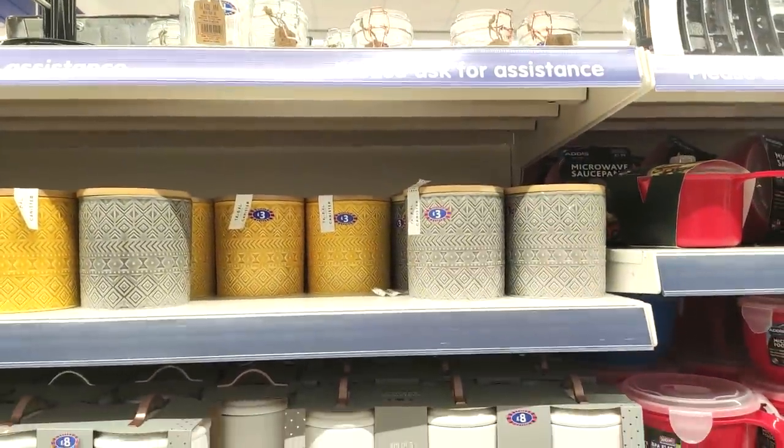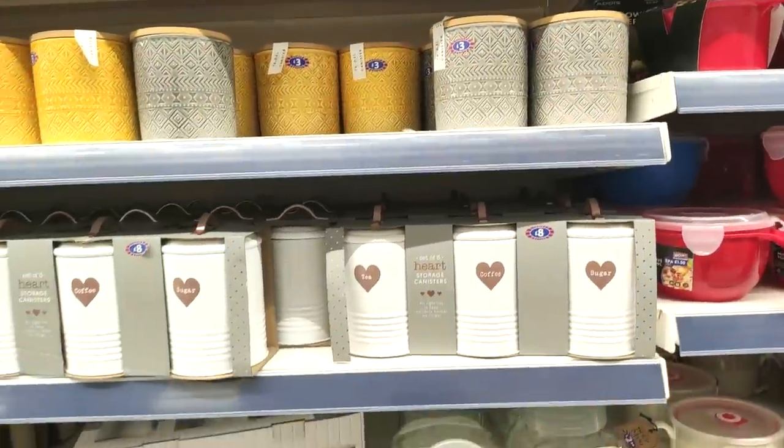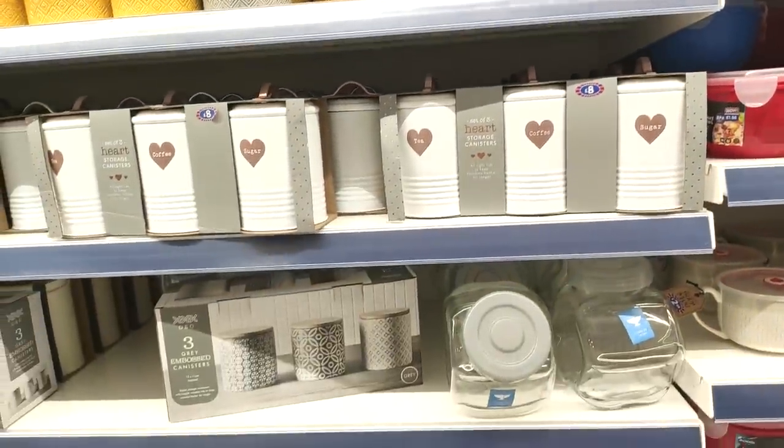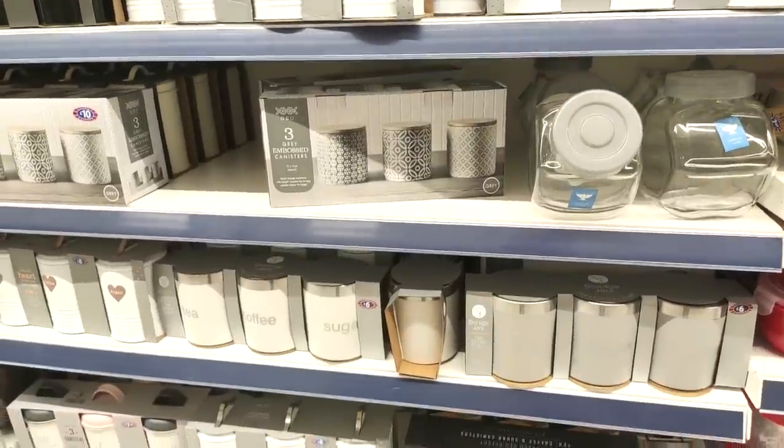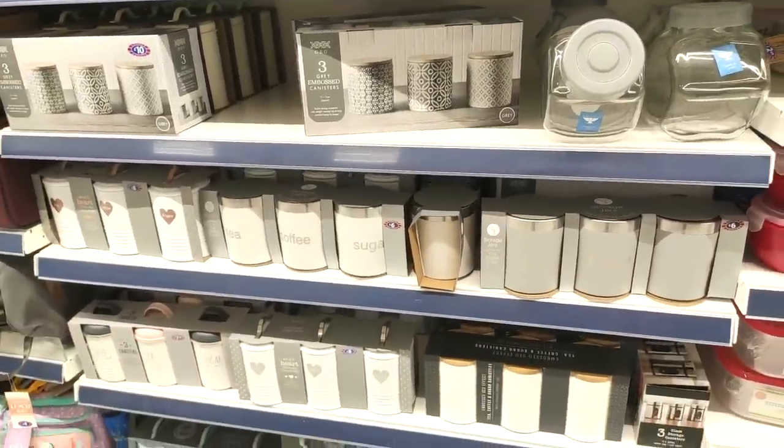Just showing you their tea and coffee sets — I don't feel like these have changed in a while. I'm pretty sure I've shown these on my previous videos, but you know what, I still do like them to be fair.